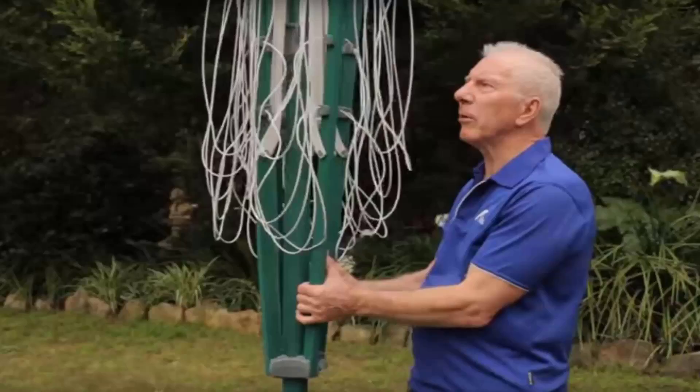We have a team of highly qualified installers that can install all types of clotheslines, including rotary ones as pictured here, which is the folding one or the fixed style as well.